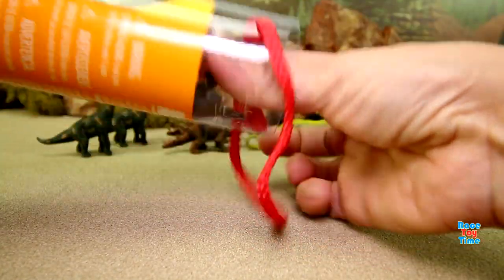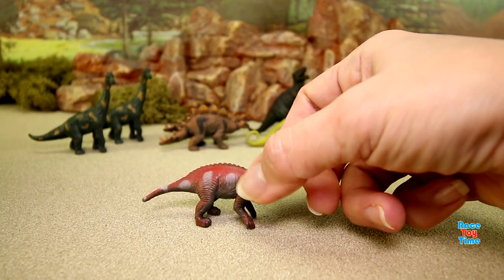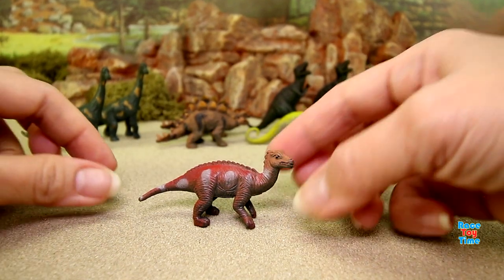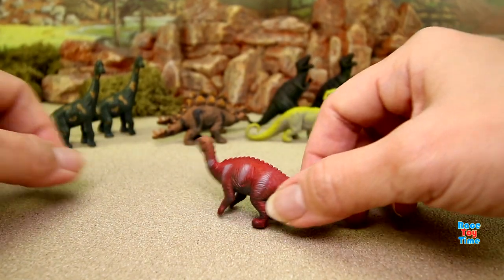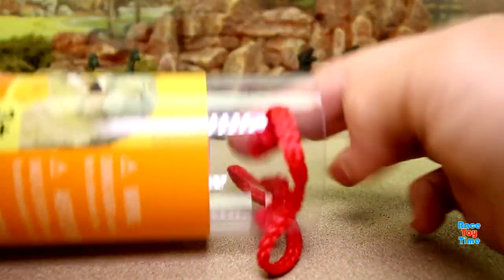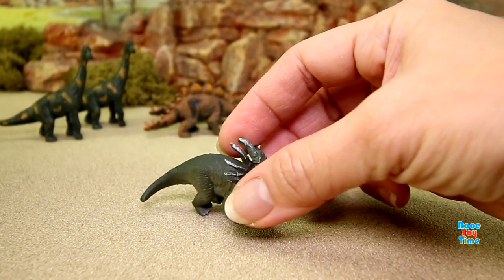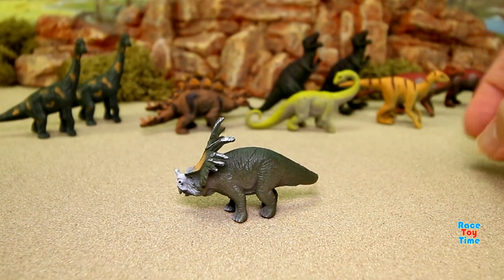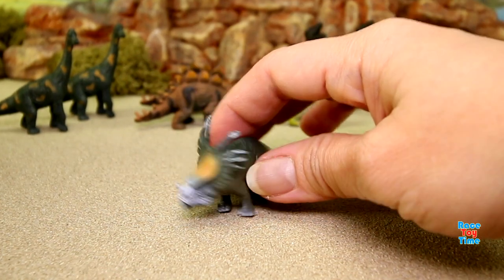We got another probactrosaurus, so now we have two. Next we have a styracosaurus. This is a herbivore, which means it eats plants. It has a big horn on the nose.